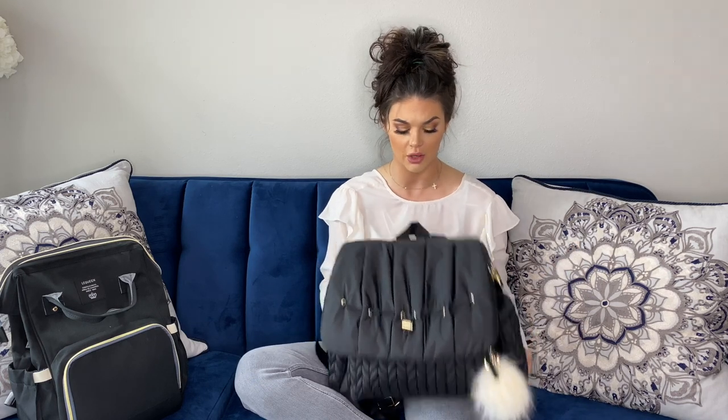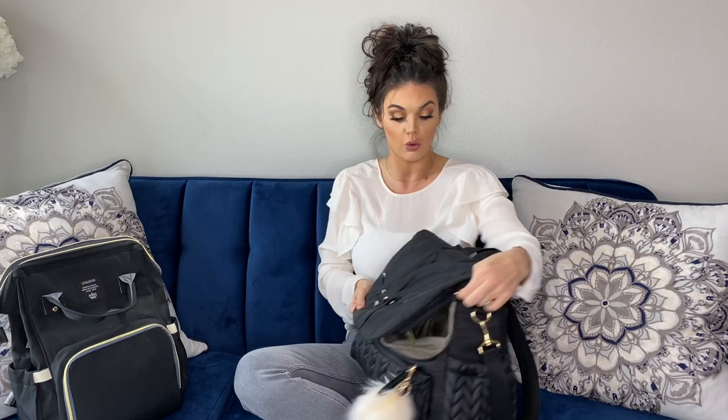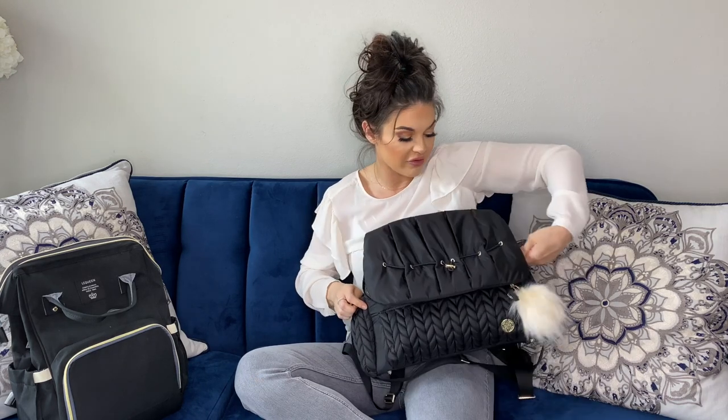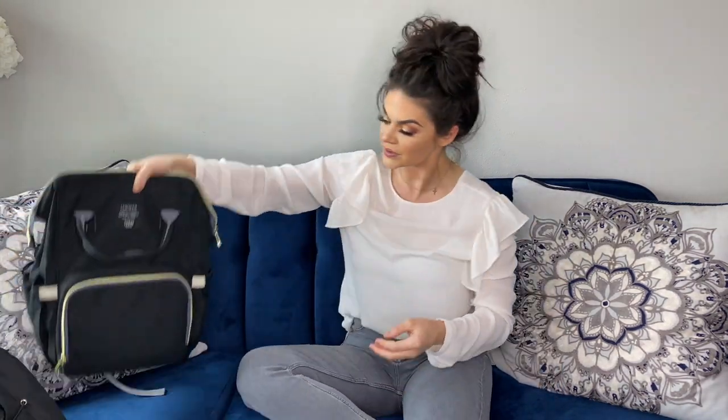The second thing I don't care for — though it's not a deal breaker, I'd buy this bag a hundred times again — is that getting into the bag is a little difficult. The zipper spans literally the whole front, so when I have the baby in my arm and I'm trying to grab something quick, it's not that easy to get into. Other than that, this bag is a 20 out of 10.